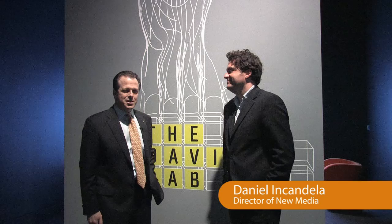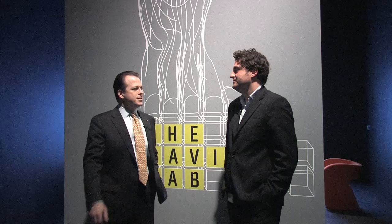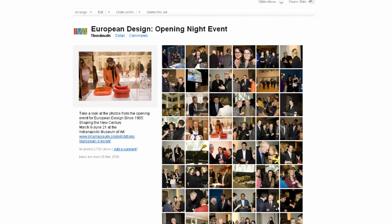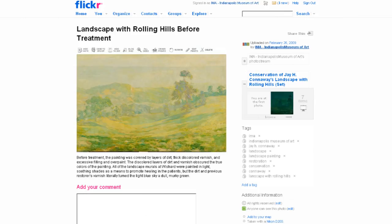Tell us a bit about what happens in the Davis Lab. At the front here, we have four kiosks where people can access the IMA blog, so they can read posts from conservators and curators. They can access our Flickr account, where they can learn about the types of parties we have here, but also about conservation projects, and they can also become a fan of us on Facebook.